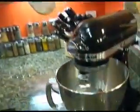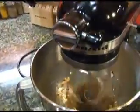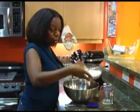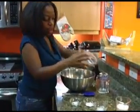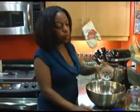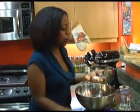So while that's mixing, we're going to go ahead and take our dry mixture. With our dry mixture, we're going to add in flour and a little bit of baking powder. This is very important because we want these whoopie pies to rise. If you've ever seen a whoopie pie that has a little dome shape, the baking powder will help get that.